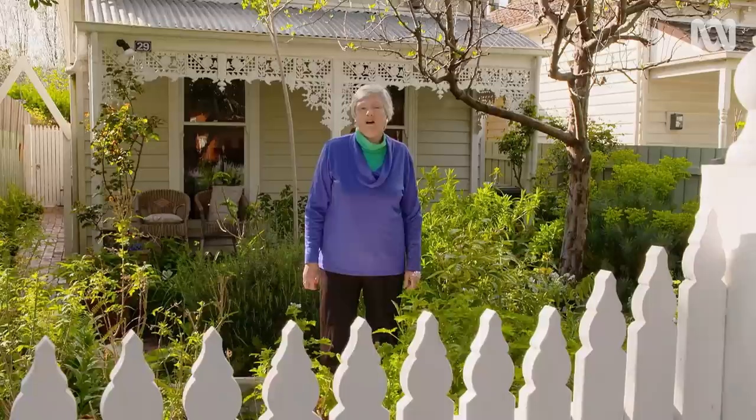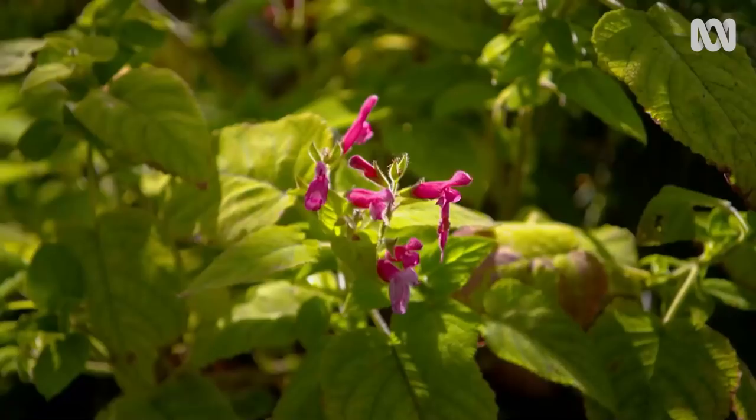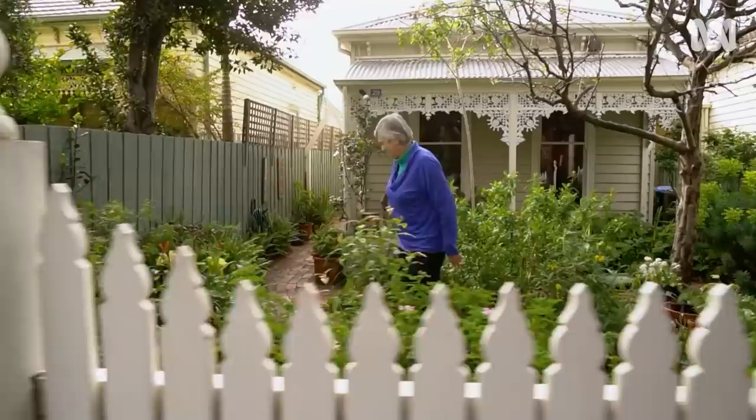I've lived in my house in Melbourne's southeast for over 20 years and my front garden is a lovely way to greet me when I come home from work. I've planted it so that I can pick it and give a lot away. It's also very drought tolerant — it's got things like salvias, Jerusalem sage and all sorts of things that don't need a lot of watering. But it's my back garden where I do most of my living, so come this way.